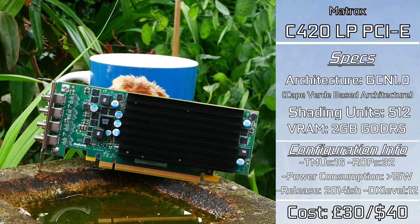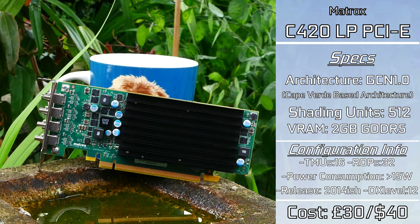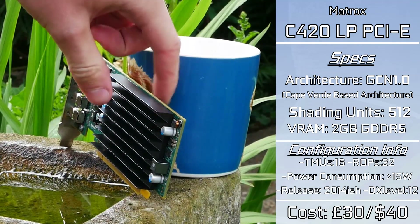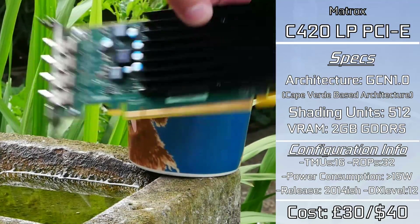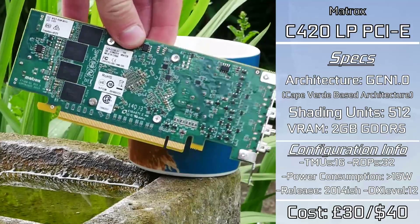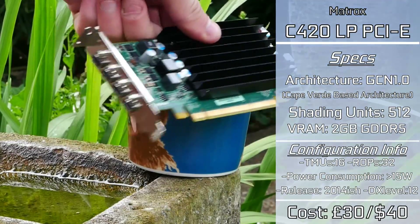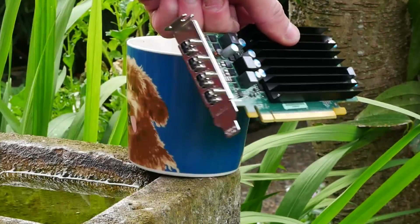I've seen these popping up for around £30 on eBay auctions, which prompted me to get hold of this card. There are scalpers asking over £200 for one, and it's just not worth paying that — so wait for a nice auction if you really want one. But on paper, for a low-power card, this certainly seems to have a lot going for it. But what exactly does this mean in the real world?